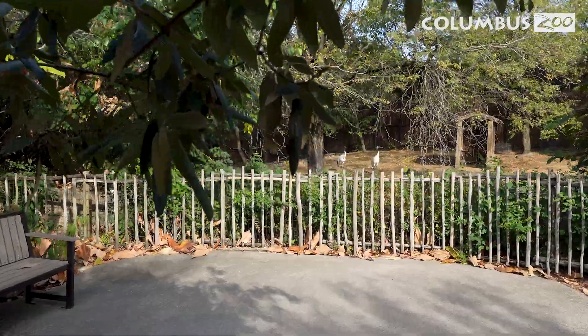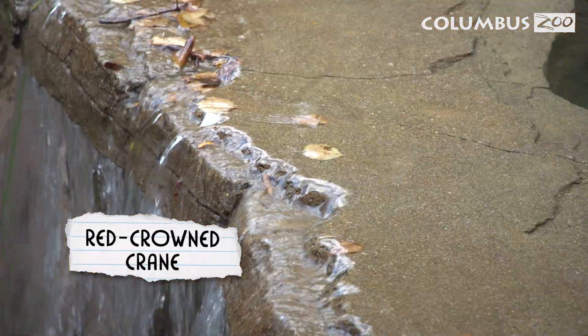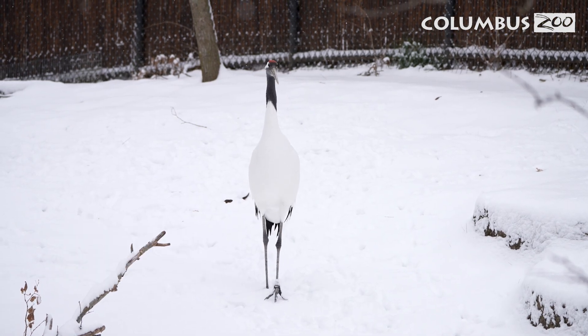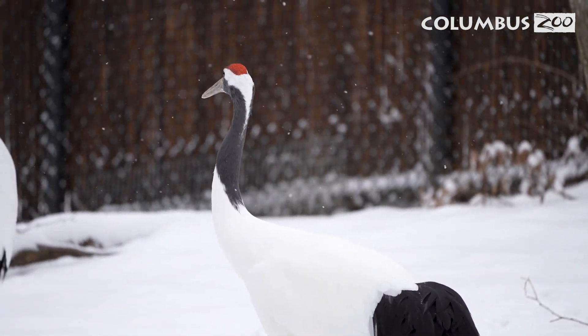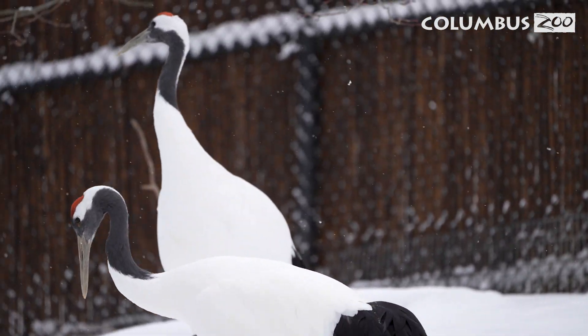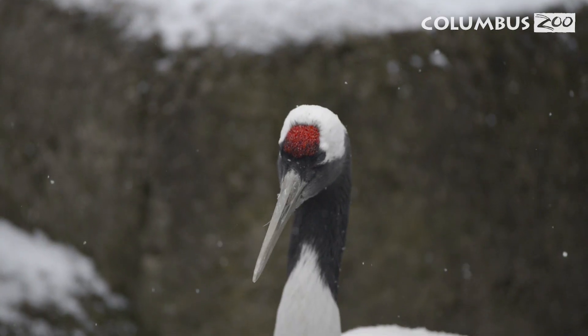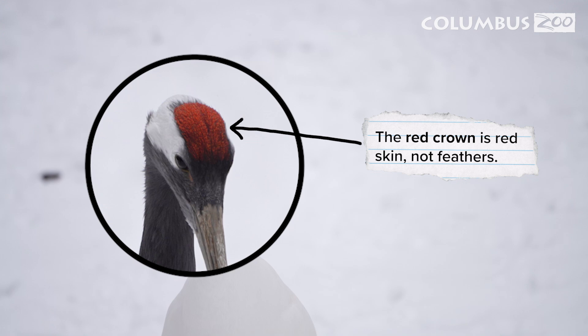We'll begin our adventure with the Red-Crowned Crane. These beautiful birds thrive in wetland habitats and can withstand cold temperatures thanks to their thick feathers and special body adaptations. Talk about being dressed for the weather. Something unique about the Red-Crowned Crane is in their name — the Red-Crown. You may notice they have a patch of red on the top of their head. The Red-Crown is red skin, not feathers.